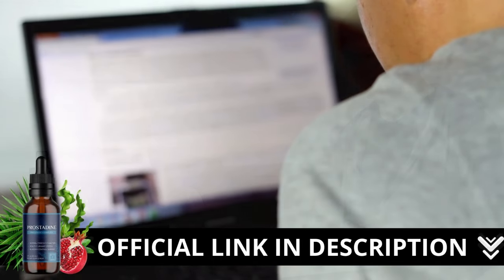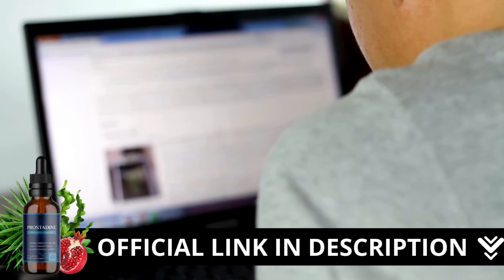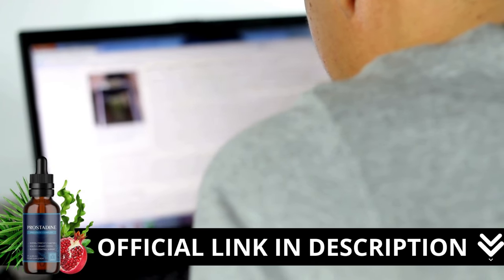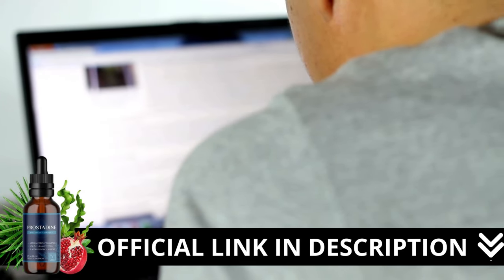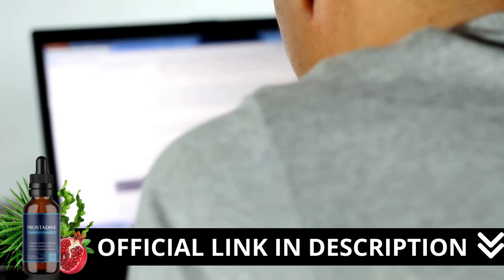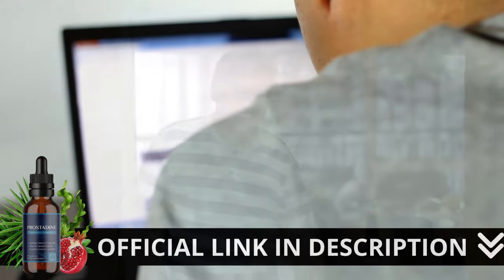Here's a crucial warning: if you're looking to try Prostadine, I strongly recommend purchasing only from the official manufacturer's website. This ensures you get the genuine product and avoids potential scams. I left the link to the official website down below in the description of this video.